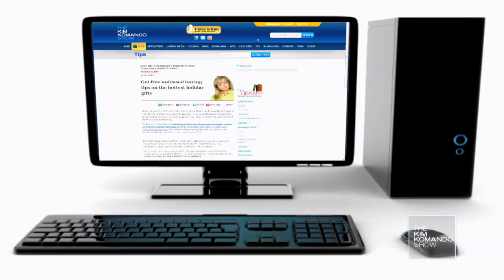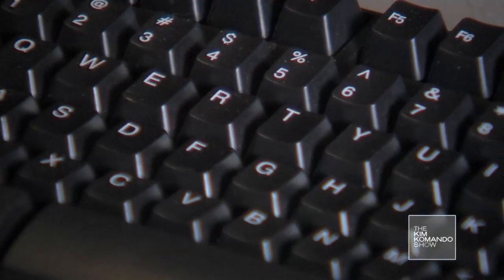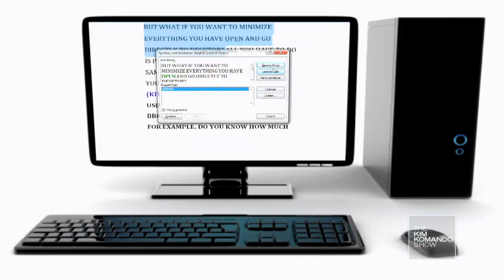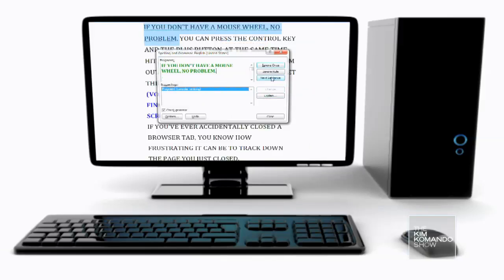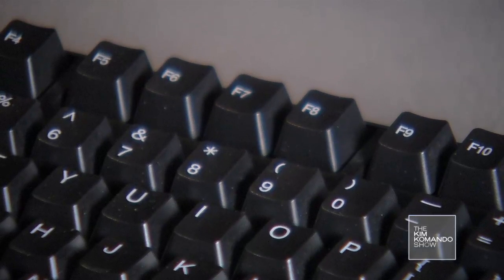If you've ever accidentally closed a browser tab, you know how frustrating it can be to track down that page. Press Ctrl+Shift+T to instantly recover a closed tab. Next time you're typing an email or document, you can spell check immediately with just one keystroke — F7. This function works in most Windows programs.